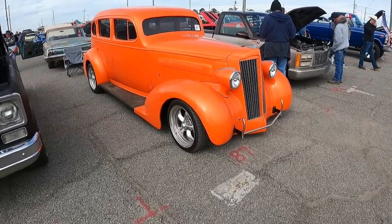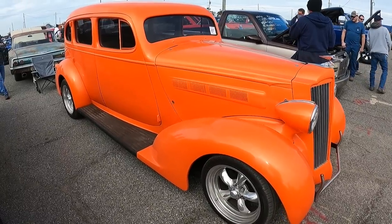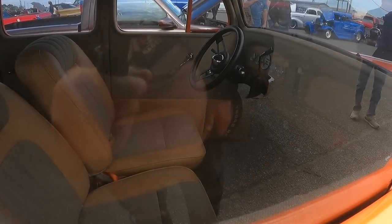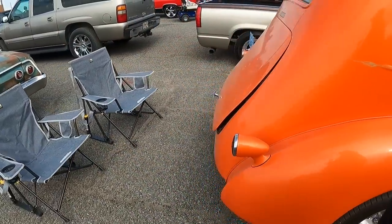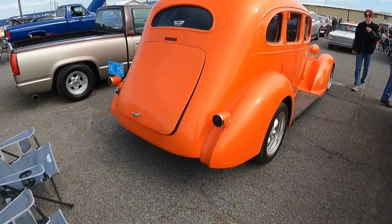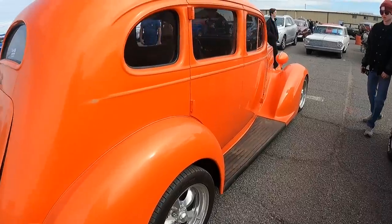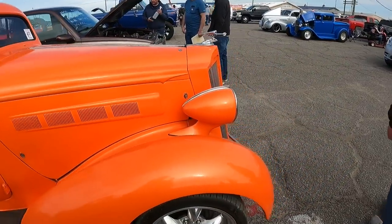I do like the Packards. This thing would be sweet restored. It's a cool hot rod. I'd love to get an old Packard restored someday — I don't think I'll ever get one, but it'd be cool. It's cool. You don't see very many Packards, and you certainly don't see very many Packard hot rods. That's unique right there. That's a cool one.